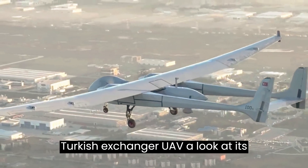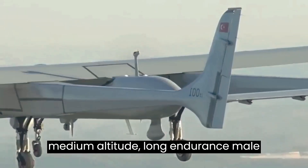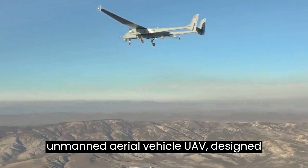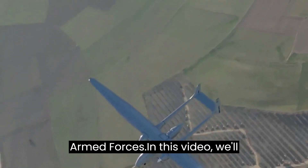Turkish Aksungur UAV — a look at its features and capabilities. The Aksungur, Turkish for Jerfalken, is a medium-altitude, long-endurance (MALE) unmanned aerial vehicle designed and manufactured by Turkish Aerospace Industries for tactical surveillance and reconnaissance missions of the Turkish Armed Forces.